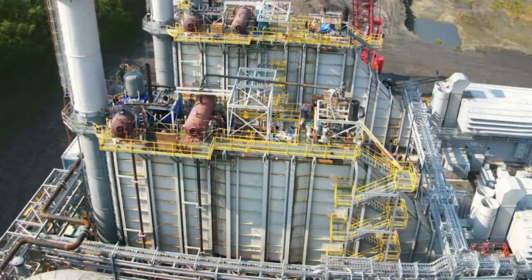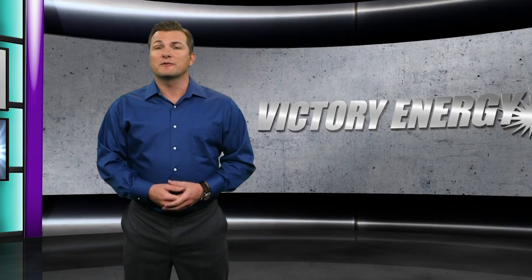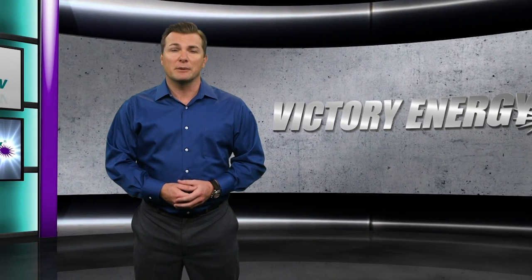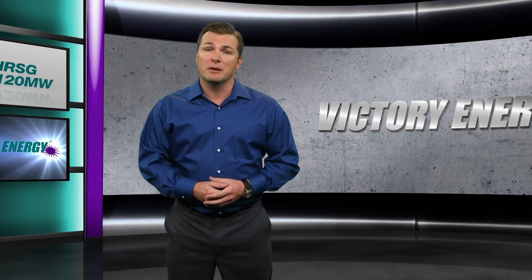Gas turbine heat recovery steam generators aren't a new concept. In fact, they've been used for years to power many diverse applications ranging from major university campus environments to desalination plants located in the Middle East.